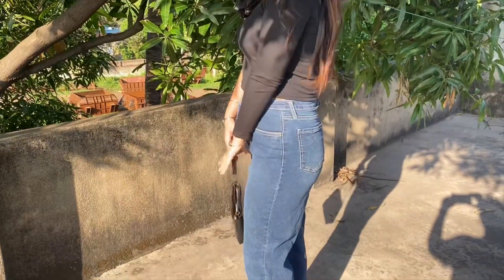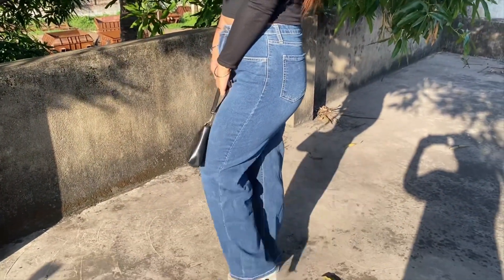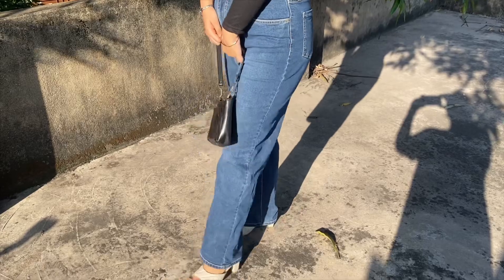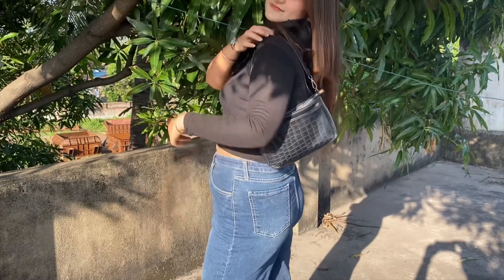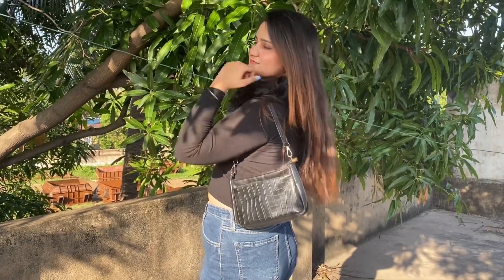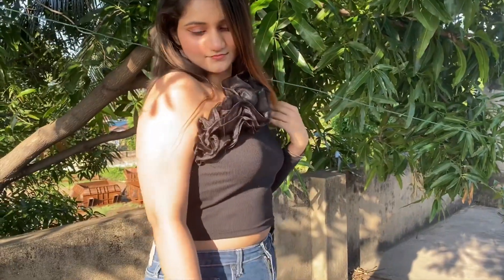This was the first top I ordered — a one shoulder top. There were two colors available, purple or pink. The material was really good, it didn't look cheap at all. I highly recommend this top, it's perfect for summer.